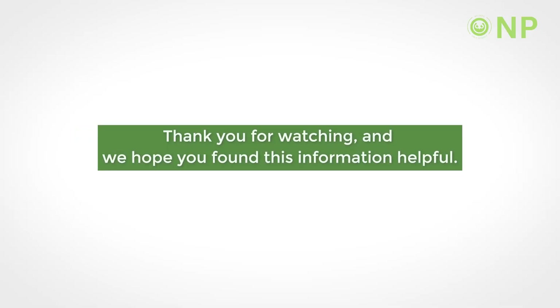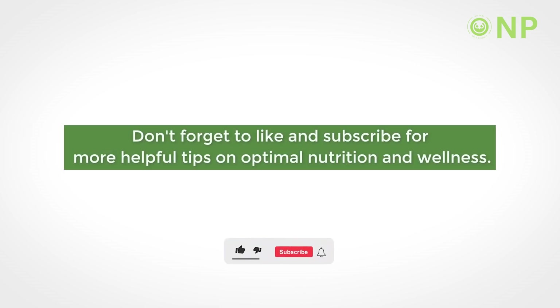Thank you for watching and we hope you found this information helpful. Don't forget to like and subscribe for more helpful tips on optimal nutrition and wellness.